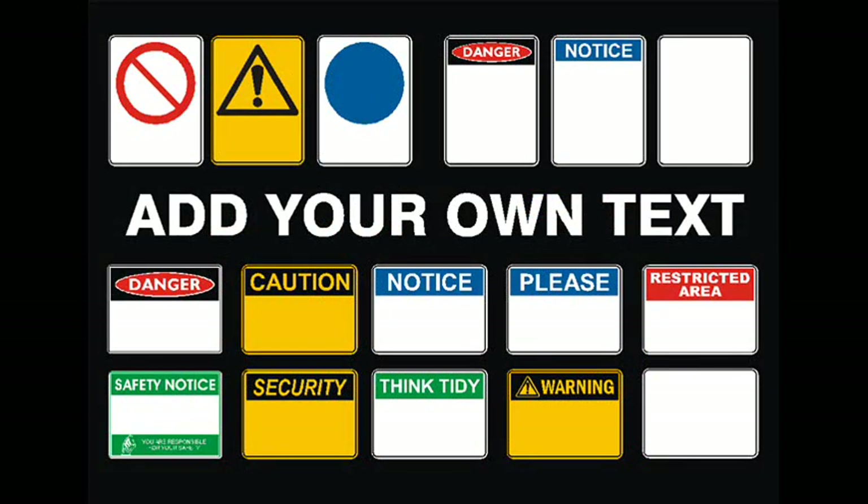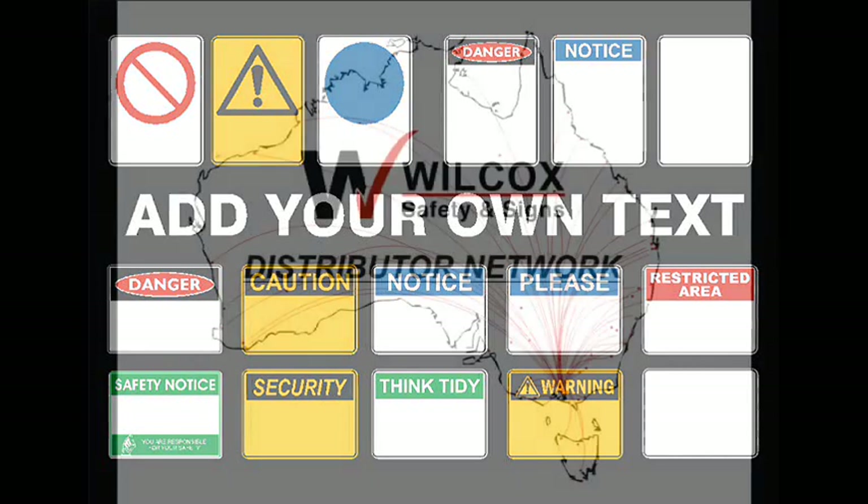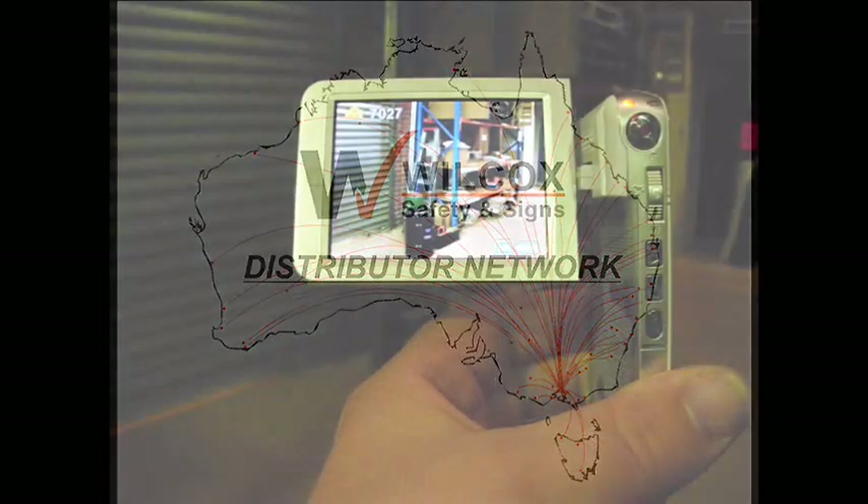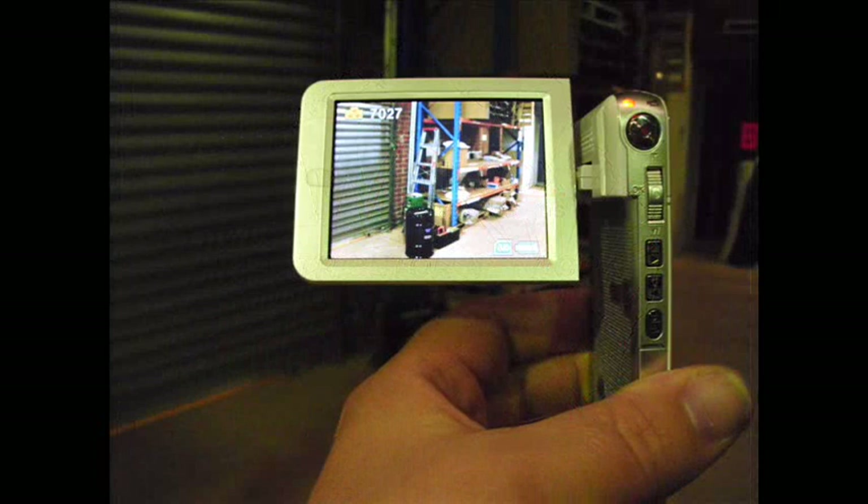Some sites have specific sign requirements, so we will design custom signage to suit those needs when our standard wording doesn't quite meet your requirements. If you have some problem areas while conducting your audit, we can give you the name of one of our trusted distributors, or alternatively, please send us some photos or a short video from your mobile phone of the problem area, and we will advise on the appropriate options.